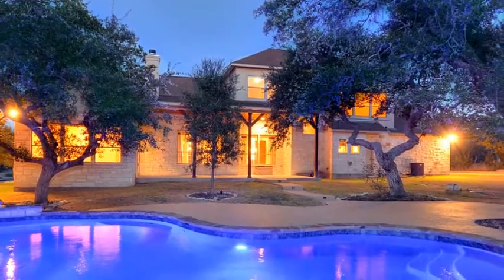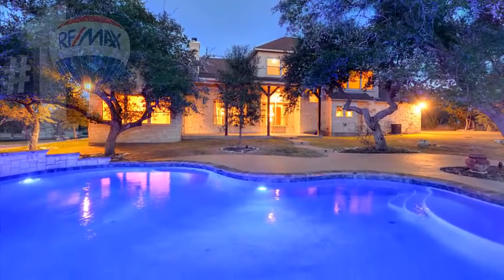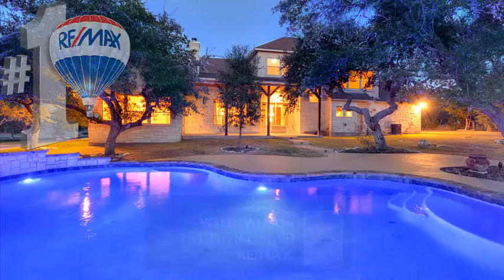I'd love to show you this home — love to show you the inside of the home. I've got video set up on that. Give me a call, Wally Wilson.